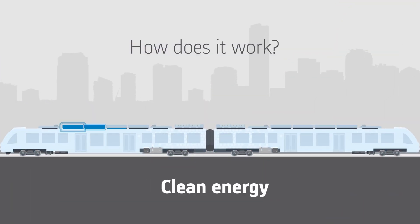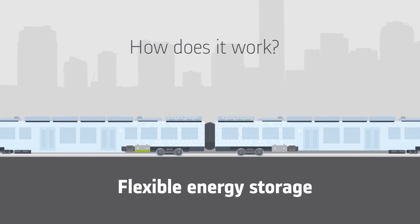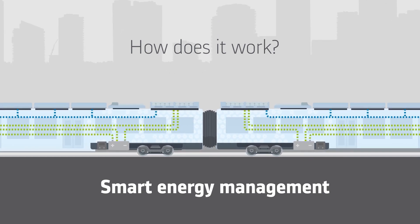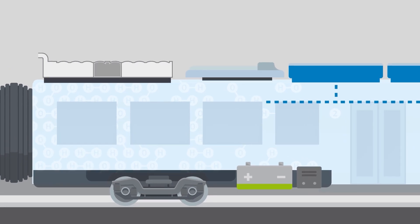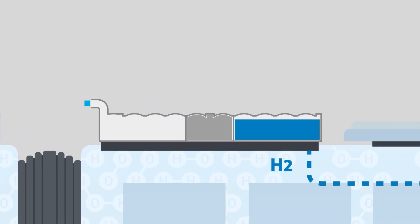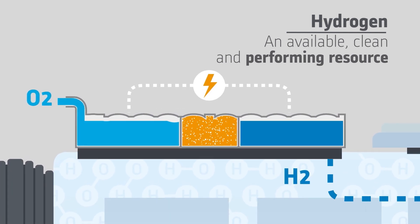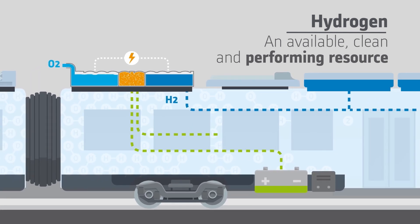Coradia iLint is special for its combination of different innovative elements: a clean energy conversion, a flexible energy storage capacity, and smart management of the traction power and remaining energy. The principle relies on a fuel cell which produces the electric power — it's the core of the system. The fuel cell is supplied with hydrogen on demand. By combining hydrogen with oxygen from ambient air inside, the fuel cell produces the electric energy needed to supply the vehicle.